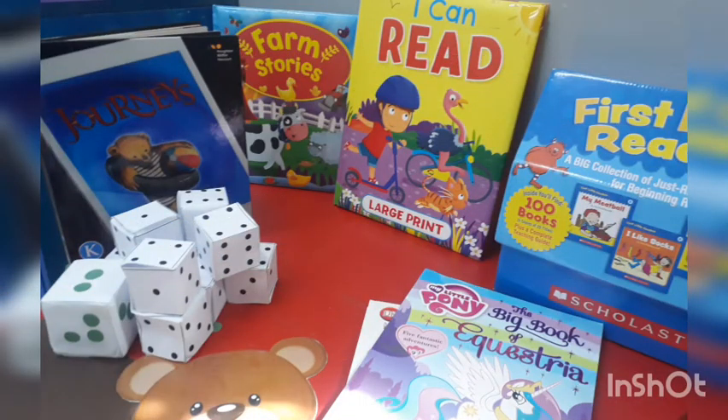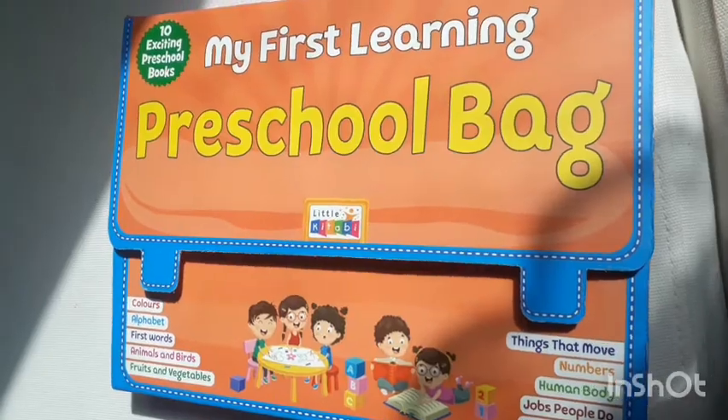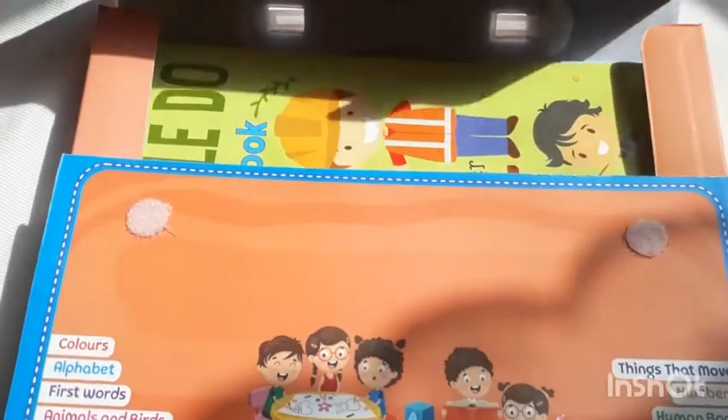Assalamu alaikum and welcome back to Al Bayan after a long time. In this video we are going to discuss three categories of the best books for toddlers to seven years of age group.